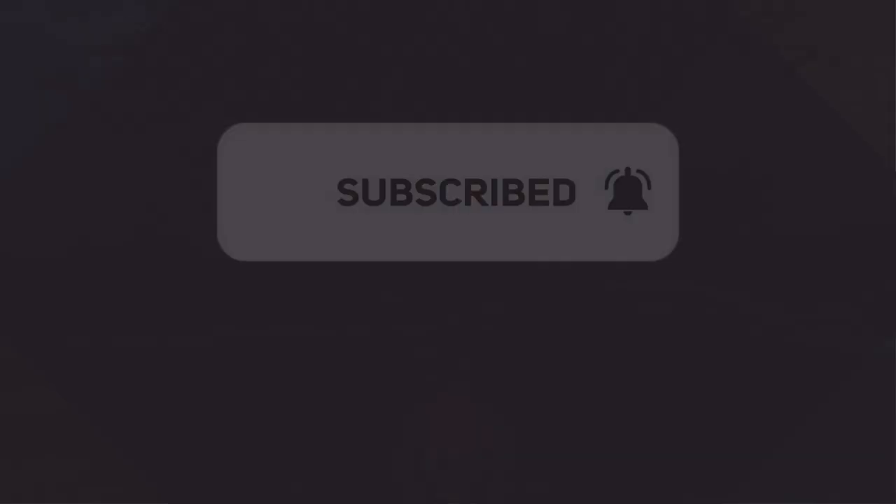Before we get on to the tips for this hotel, I just wanted to ask that if you are enjoying this video, please like and subscribe, including the bell notification button. It would be really appreciated.